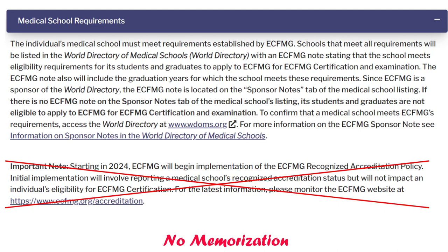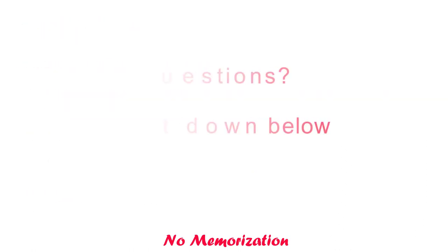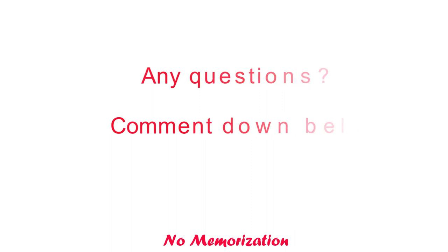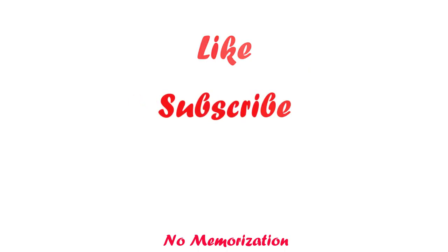Still, if you are confused or not sure, I would encourage you to contact ECFMG. If you have any questions, please comment down below. That's all for today. If you find this video helpful, please like this video and do not forget to subscribe to my channel and share it with your friends. Thank you so much for watching.